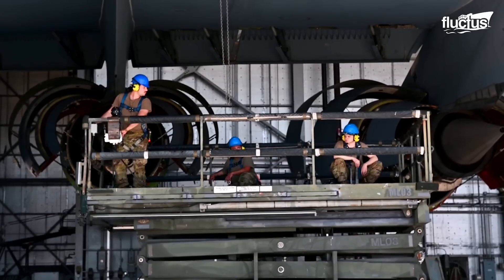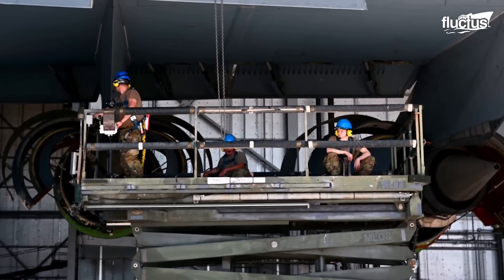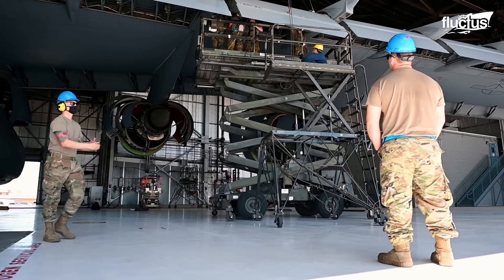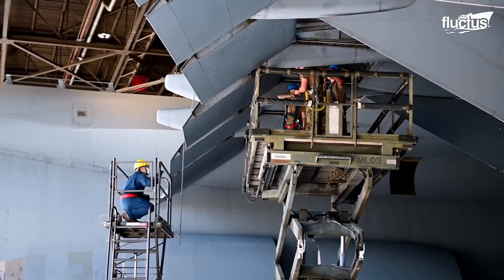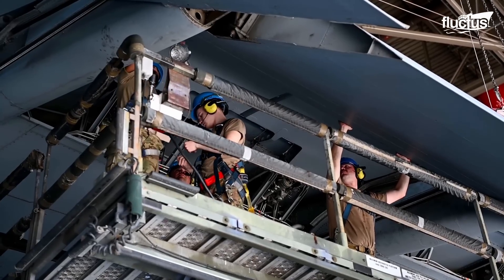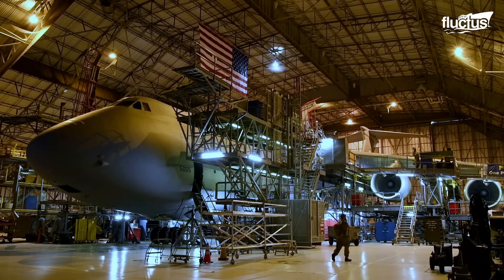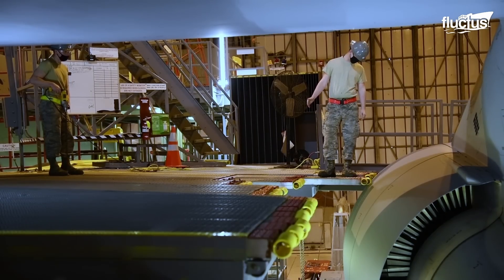Airmen from the 60th and 349th Maintenance Squadrons carefully detach a section of the C-5M Super Galaxy's wing — specifically one of the trailing edge flaps — to improve training and operational effectiveness. This hands-on exercise allows airmen to receive in-depth knowledge and expertise in handling, maintaining, and repairing these crucial components.